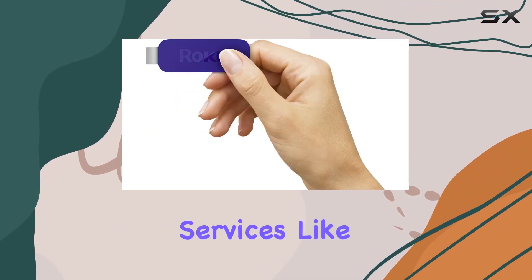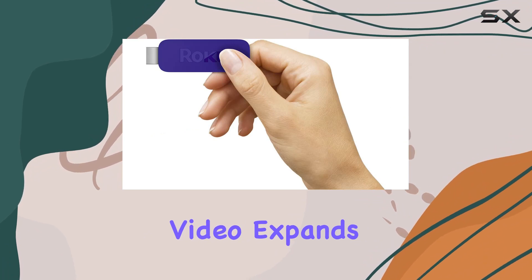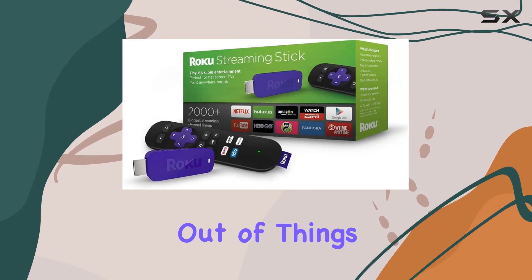The integration with popular services like Amazon Instant Video expands your content options, ensuring you won't run out of things to watch.